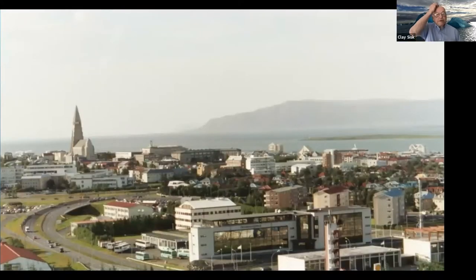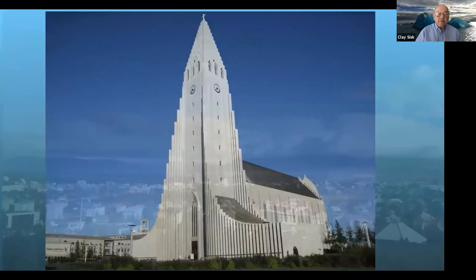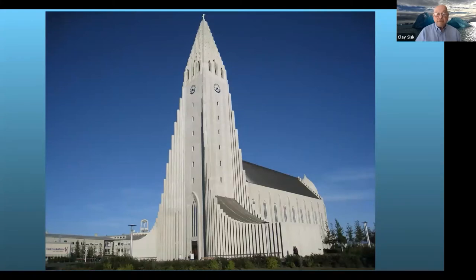Iceland is a kind of modern city as far as Reykjavik, the capital, is concerned. This photo was made in 2002, and here is a more recent photo of Reykjavik. About 40% of the population of Iceland lives in Reykjavik. Iceland is not heavily populated — there are almost 330,000 people in Iceland, and the country itself is about the size of Virginia. It's a very modern city.